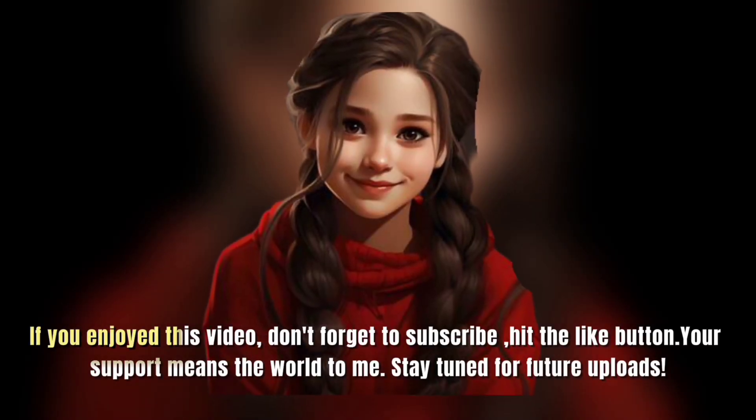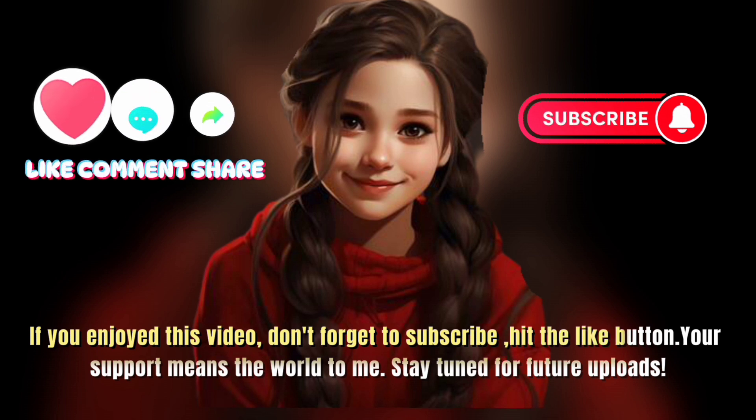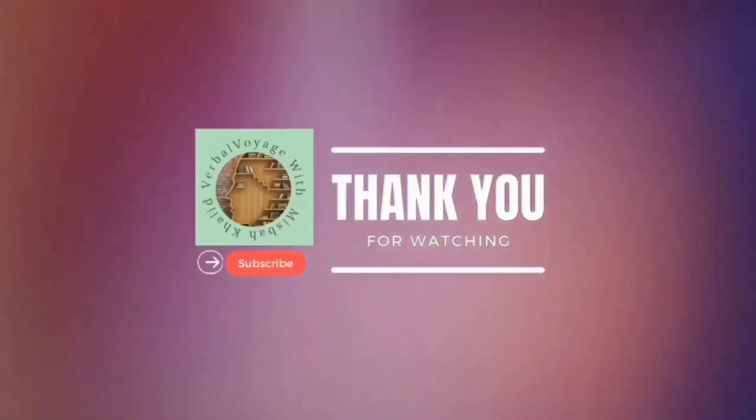If you enjoyed this video, don't forget to subscribe and hit the like button. Your support means the world to me. Stay tuned for future uploads. Thanks for watching — subscribe for more!